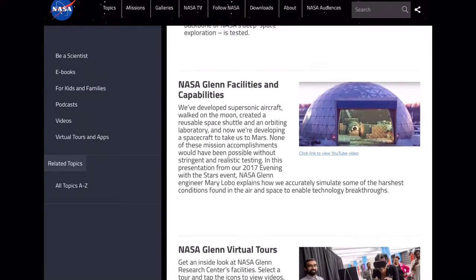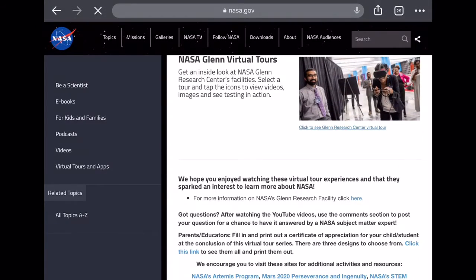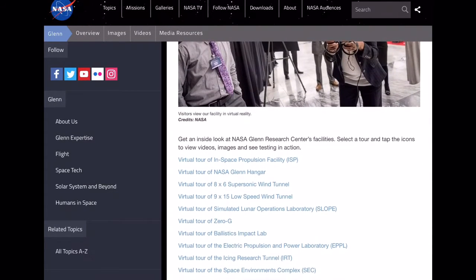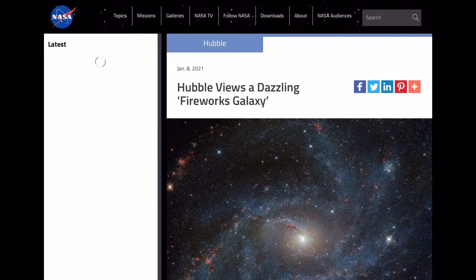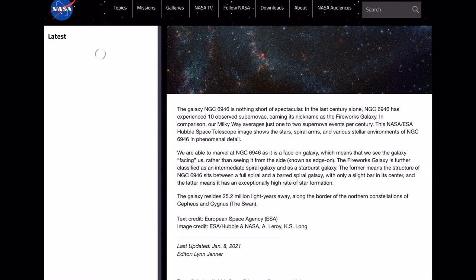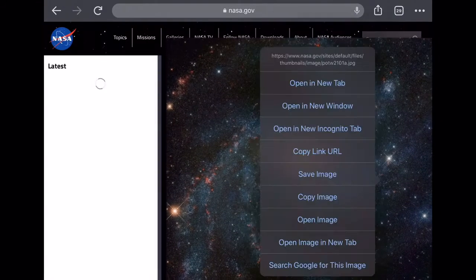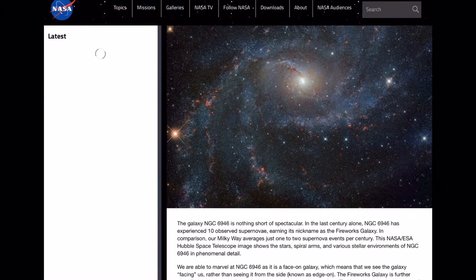So those are my podcast recommendations — Distractable, SCP Reel to Reel, Trash Taste, Ronstadt, and obviously the NASA podcast. I've been clicking around to get to our next thing. These virtual tours are very cool. Hubble viewing a dazzling fireworks galaxy — I almost said gallery. I love space. It looks so pretty. Let me just actually save this image so I can make it my lock screen or background because it's so pretty. I just love space pictures and things like that. I already have a space background but I think it's time for a new one.